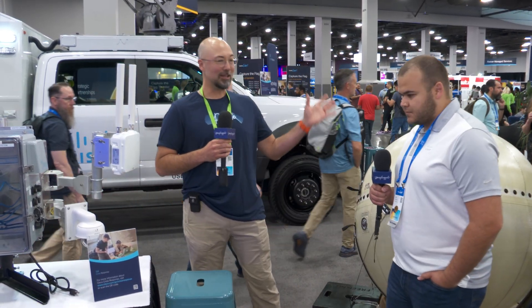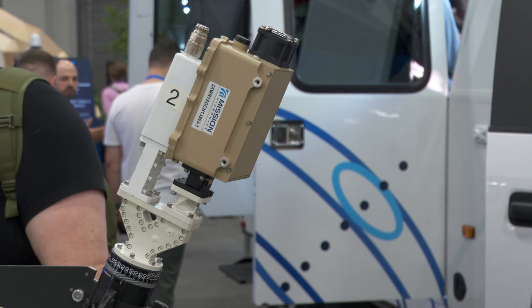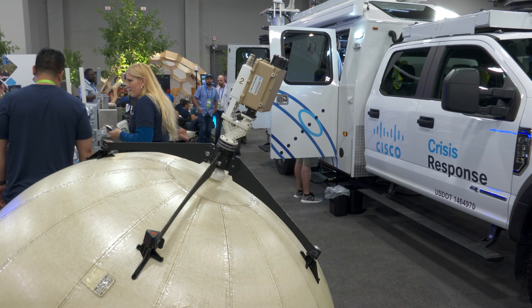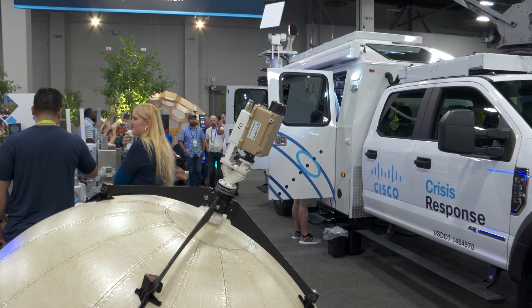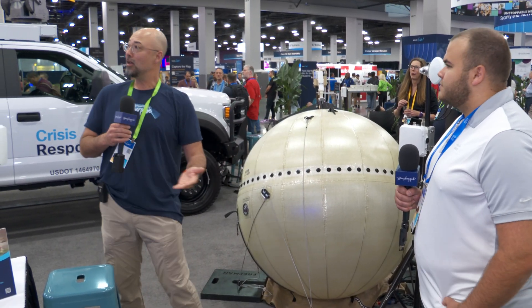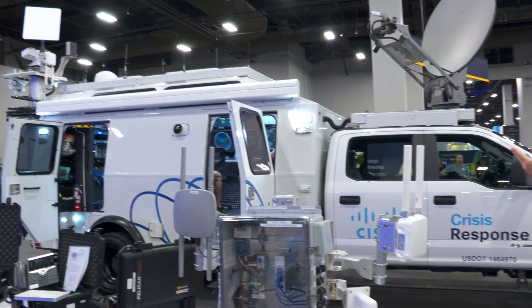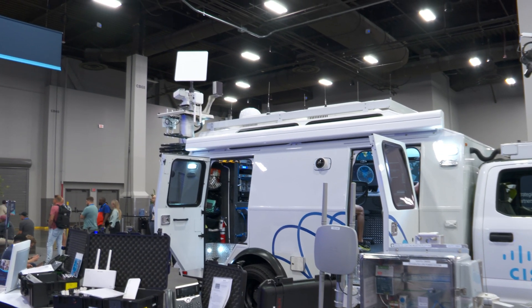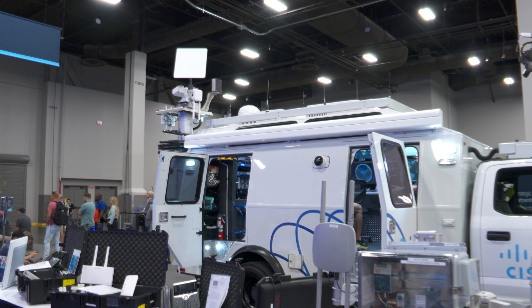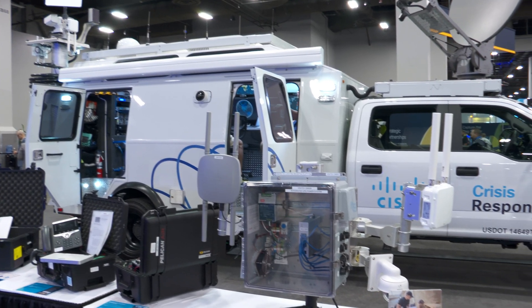Regarding all the wireless equipment — we've got VSAT solutions across the board. We have a long history with wireless communication, whether it's a BGAN, a VSAT dish, or a very small aperture terminal. Up on the mast you can see we've got a Starlink high-performance unit. We have considerable experience with both LEO low-earth-orbit and geosynchronous satellite solutions, and there are a lot of exciting changes in that space.